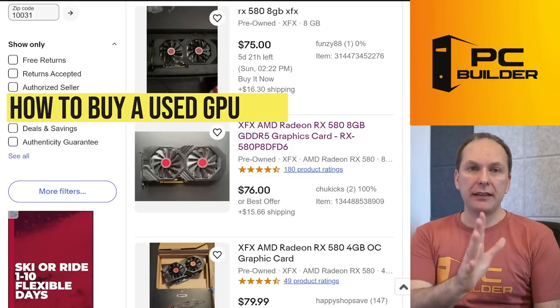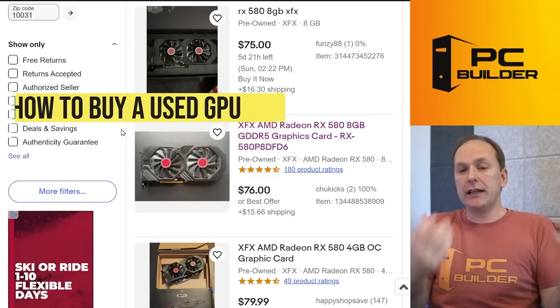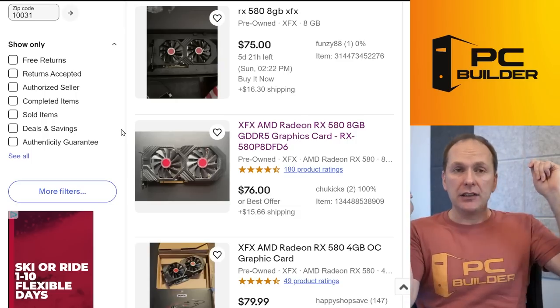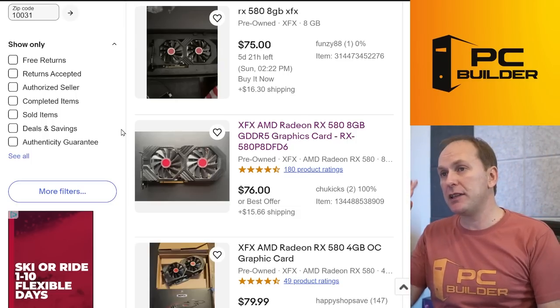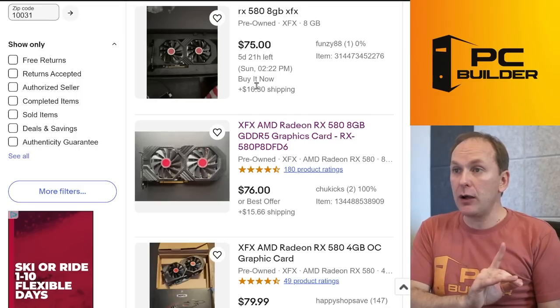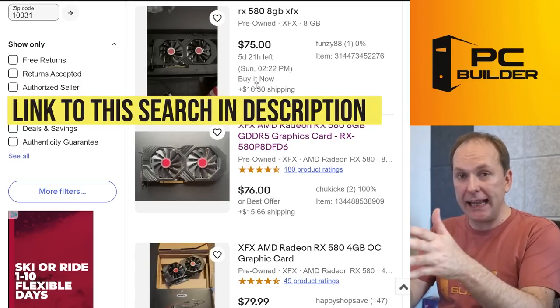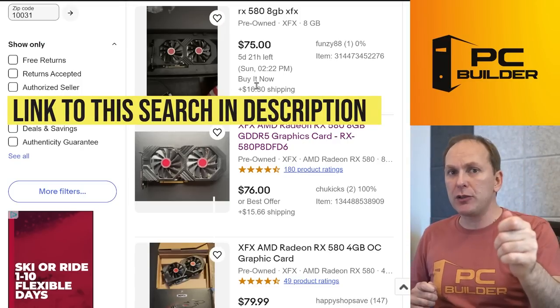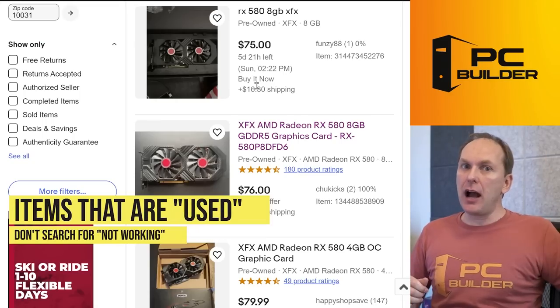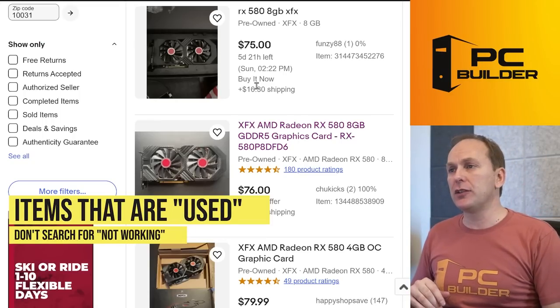How do you buy one of these things? Not that hard — go to eBay and use a service with buyer protection. If you get scammed or the card dies two weeks later, eBay will give you your money back and debit the seller. The only other things I'd focus on: forget four gigabyte cards, just get eight gigabyte cards. I'll leave a link to this exact search in the video description. Filter for items listed as used — not 'not working' — and based in the US.